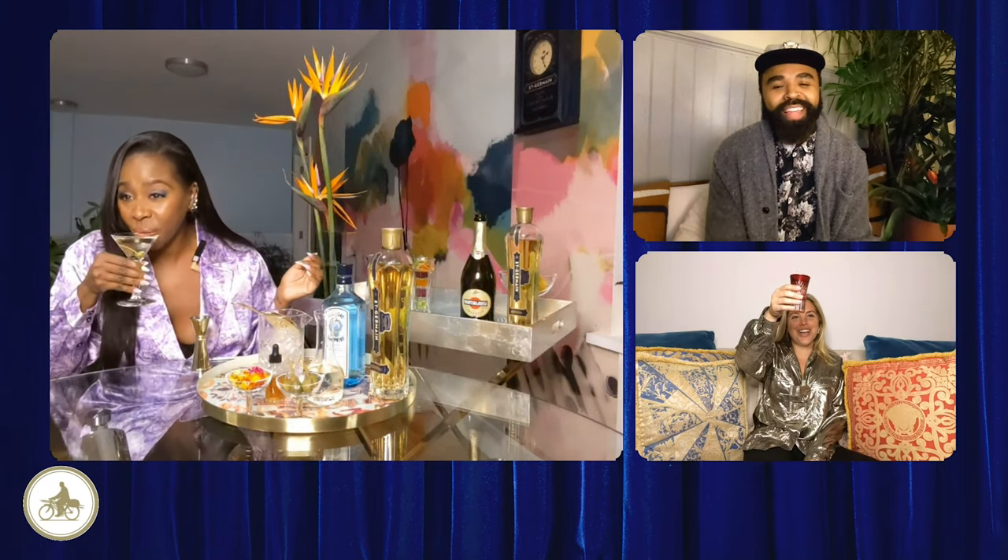Voila, there you have it, the Deco martini. I need a little sip. Wow. Cheers. That is amazing. Amazing. Jesus!